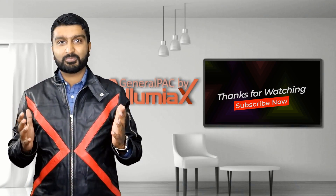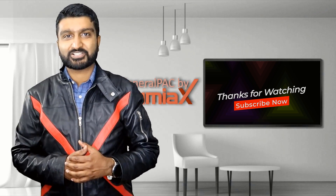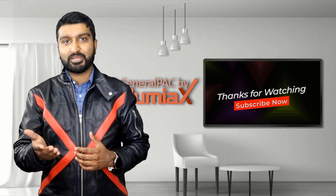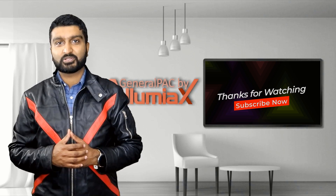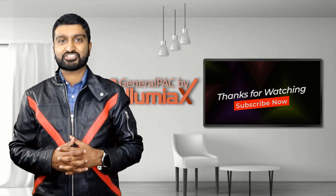Hello everyone, Abdurrahman here from Illumiax Engineering. To learn more and to continue sharpening your technical skills, please subscribe to this YouTube channel, General Pack by Illumiax, or visit our website at Illumiax.com/learn.